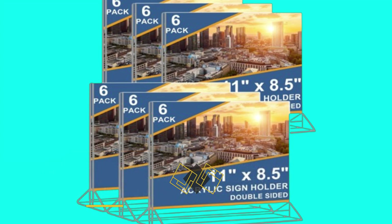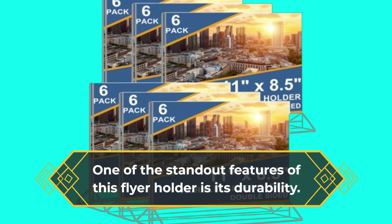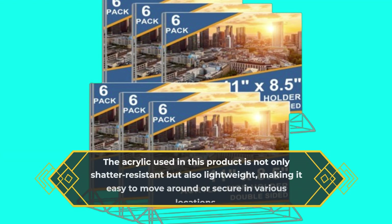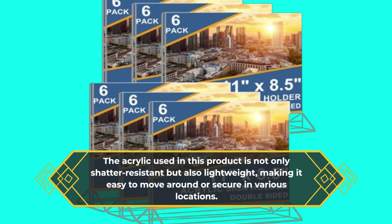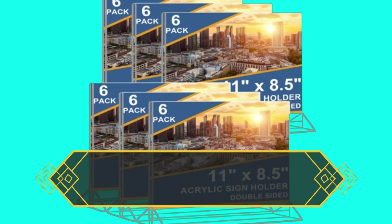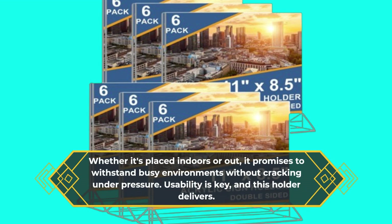One of the standout features of this flyer holder is its durability. The acrylic used in this product is not only shatter-resistant but also lightweight, making it easy to move around or secure in various locations. Whether it's placed indoors or out, it promises to withstand busy environments without cracking under pressure.